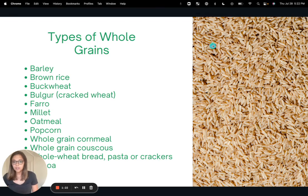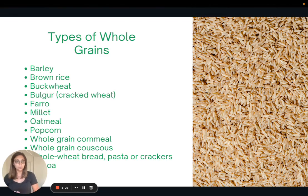Let's talk about the different types of whole grains. There are tons of options — it's not just whole wheat bread. We have barley, brown rice, buckwheat, cracked wheat, farro, millet, oatmeal, popcorn, whole grain cornmeal, whole grain couscous, whole wheat bread, whole wheat pasta, whole wheat crackers, and quinoa. There are lots of options to choose from, including many that are gluten-free.